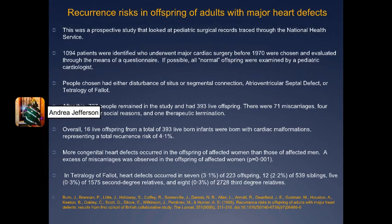Due to the fact that more people born with congenital heart disease are living into adulthood and parenthood, this study wanted to look at the effect of congenital heart defects, which have been assumed to have a multifactorial etiology, and tested the familial aspect of that. This prospective study looked at pediatric surgical records traced through the National Health Service in the UK. 1,094 patients were identified as people born with congenital heart defects who underwent a major cardiac surgery before 1970.